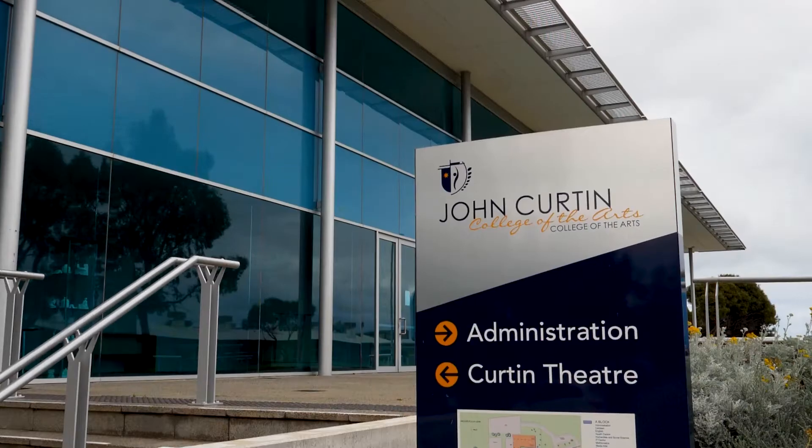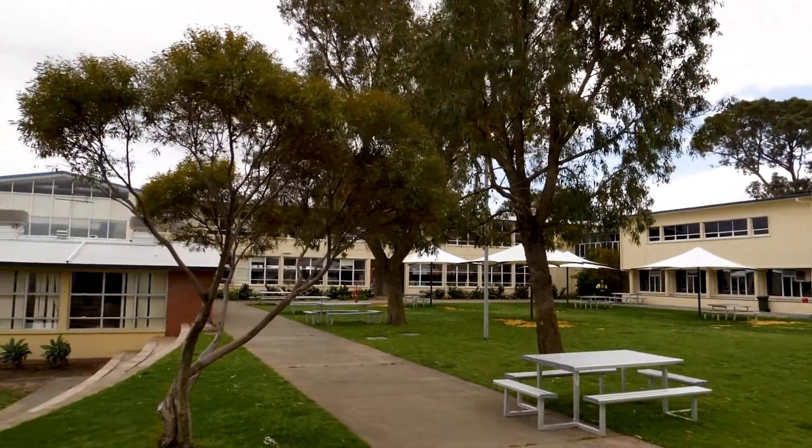K2 Audiovisual was successfully awarded the rollout of 18 classroom projector packages for John Curtin College of the Arts via an open tender with some of Earth's most reputable AV suppliers.